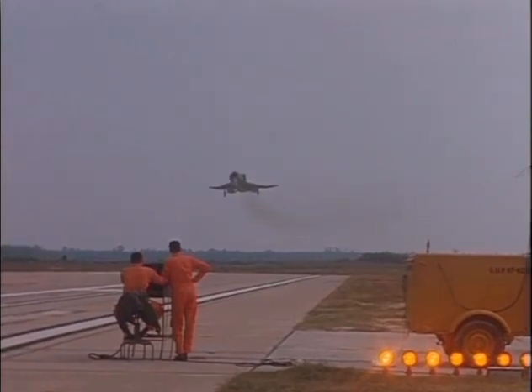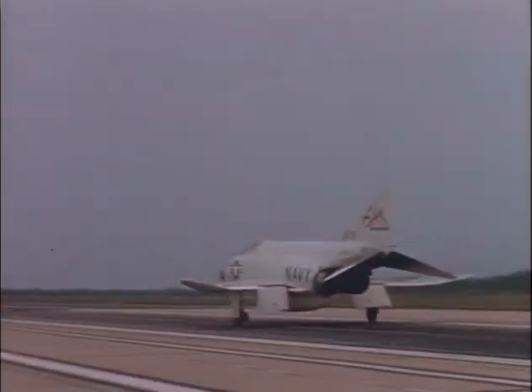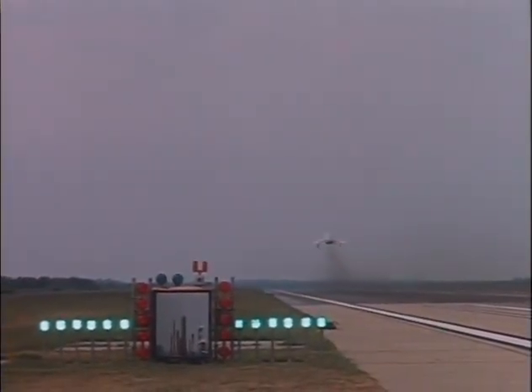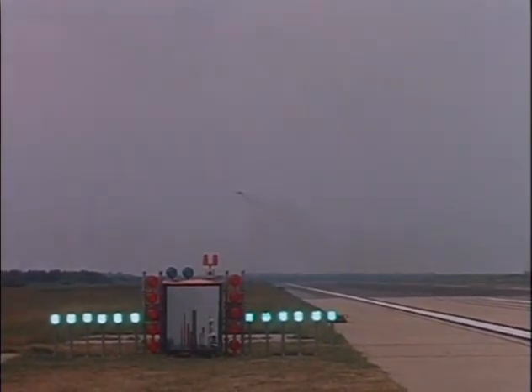If the ball goes high, you're high. If the ball goes low, you're low. And if the ball goes real low, it turns red, and you're real low. So the way the pilots control the glide slope is by holding the meatball — the white light — in between those green datum lights.